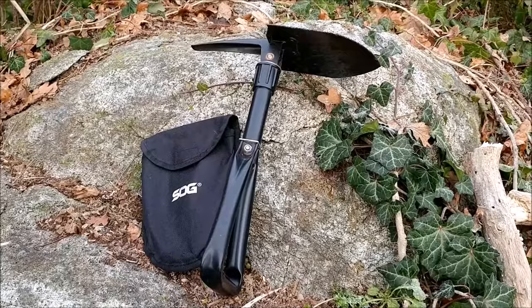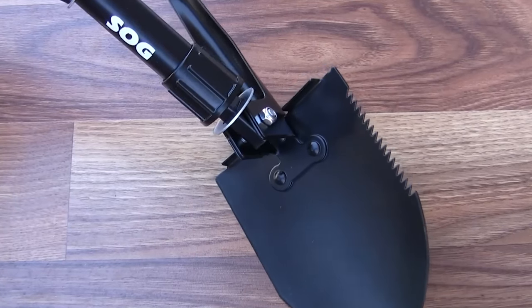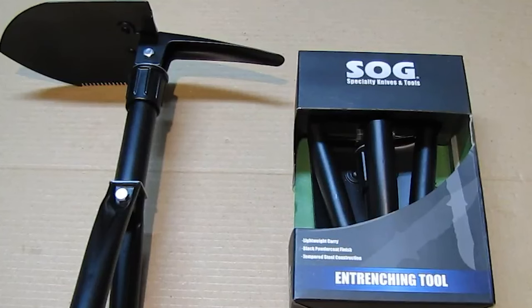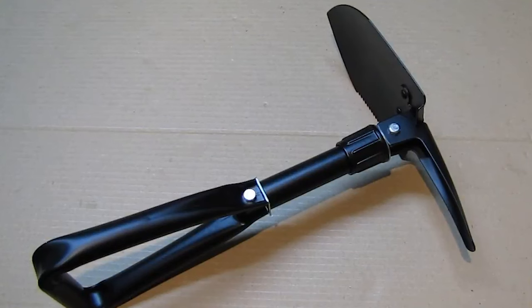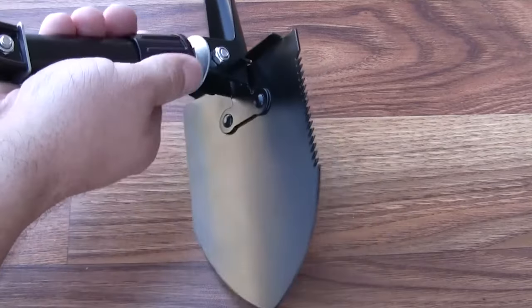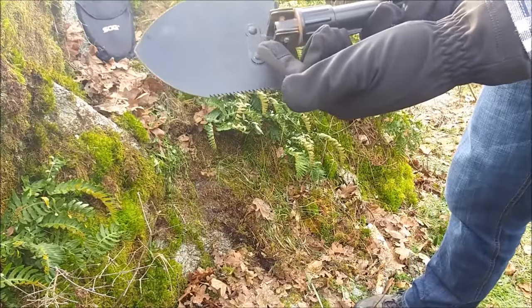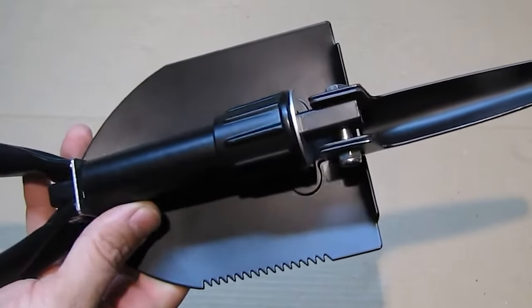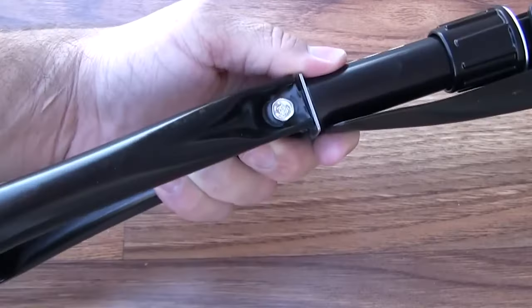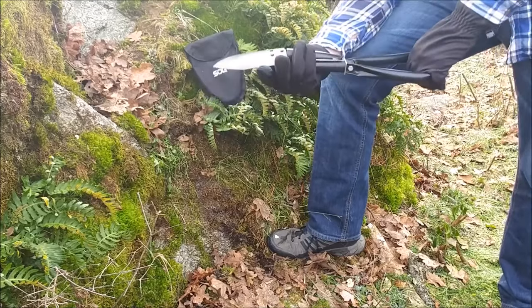SOG Entrenching Tool. A tri-fold shovel manufactured in China and designed by SOG, featuring tempered steel. It is packaged in a cardboard display box and includes a lightweight carry pouch. The folding mechanism is activated by a locking collar positioned below the shovel's blade. Adjusting the collar allows for folding or positioning the blade into a pick mode, while tightening it secures the shovel for digging. Initial testing occurred at the beach, where the shovel proved its functionality. Despite slight play when locked open, it remained solid and comfortable to handle, thanks to the triangular grip providing better leverage.